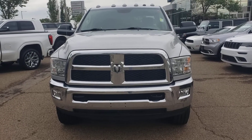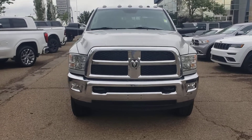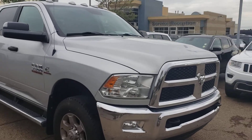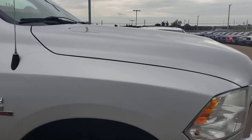Hey, this is Arjo here from Londonderry Dodgers. I thought I'd do a walk-around video on this 2018 Ram 3500 SLT with the 6.7 liter diesel, just to give you a better idea on the condition of the truck — getting as close as possible to give you a better idea on the body and all that.